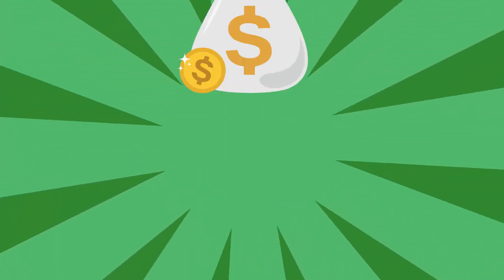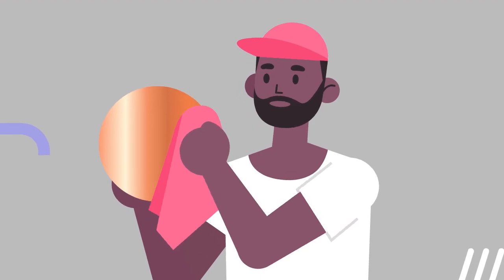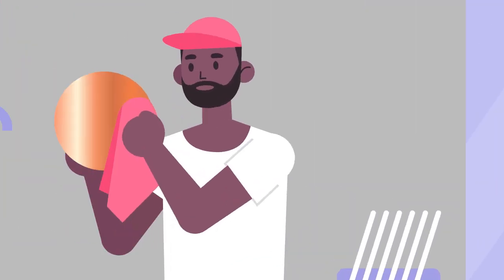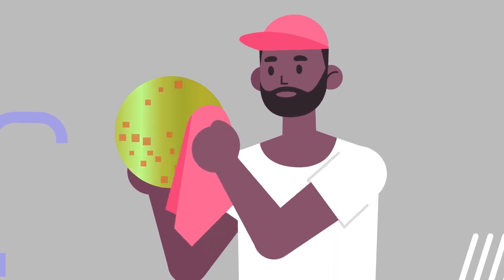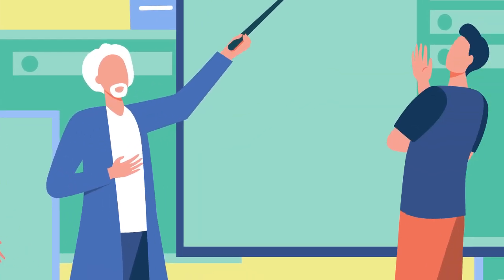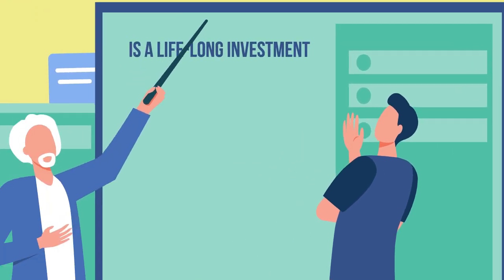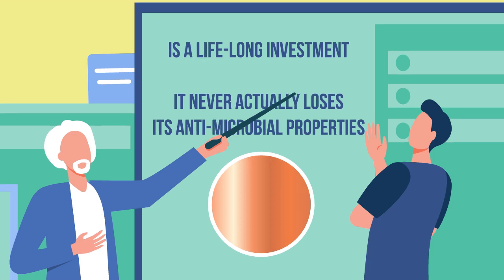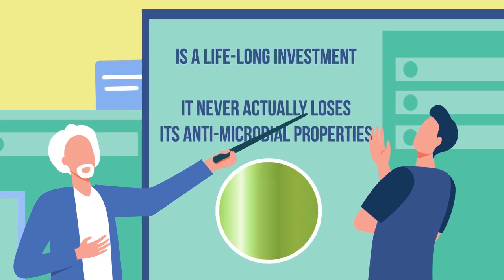So, what is preventing us from using it in all places? The answer is cost. It's also harder to maintain than materials like steel, plastic, and glass. Copper can tarnish and lose its coloration over time. However, researchers still argue that an investment in copper is a lifelong investment — it never actually loses its antimicrobial properties, even when it oxidizes and takes on a green color.